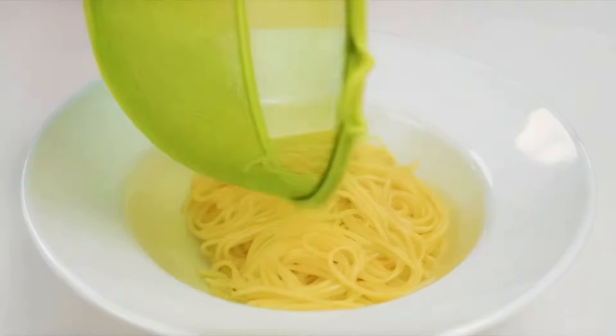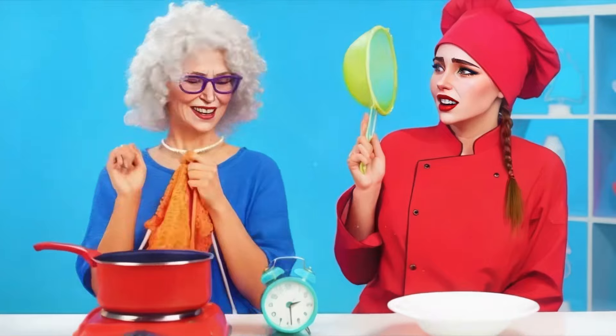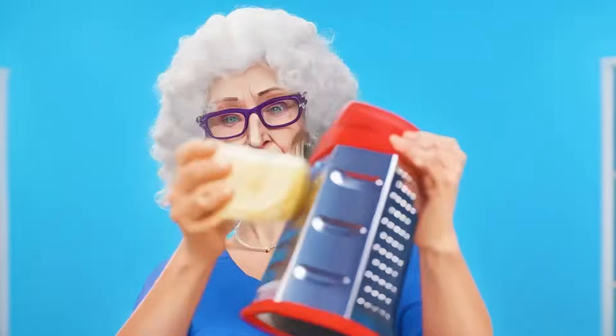I'll wipe away excess moisture. What is that sound? The pasta is cooked. That's it. Grandma puts down her kneading and proceeds to serving a dish.